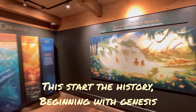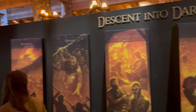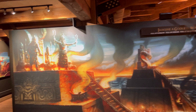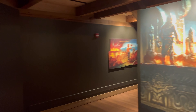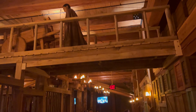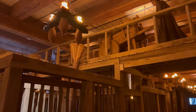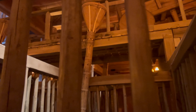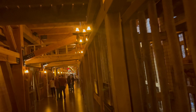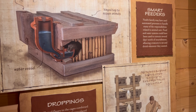We just came up from the first floor where we were looking at where all the animals were. On the second floor it starts showing you the Bible itself — the history from the beginning of the Bible and throughout. Something interesting is their feeding system: they had catwalks going over to troughs that went down into the cages to feed the animals. On the smaller cages they had almost like a hamster-style water and food bottle system.